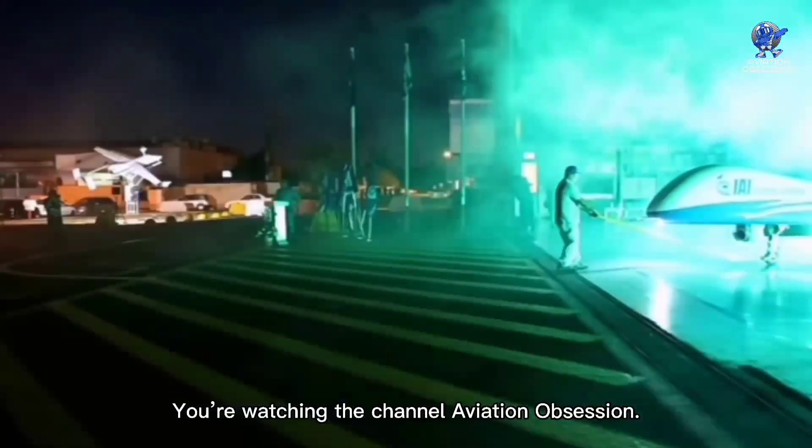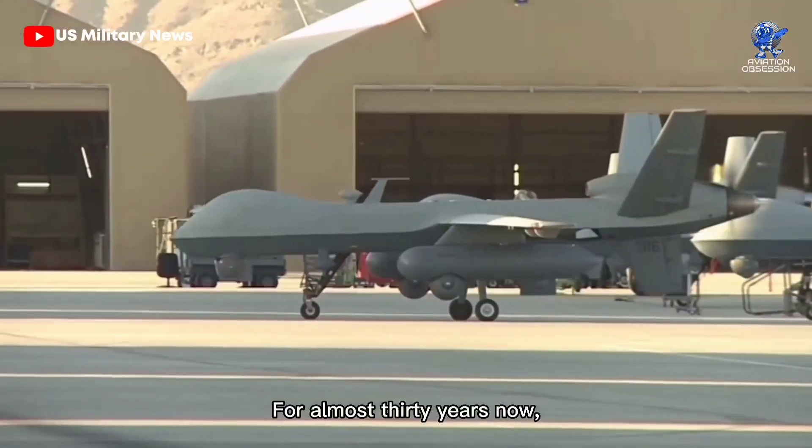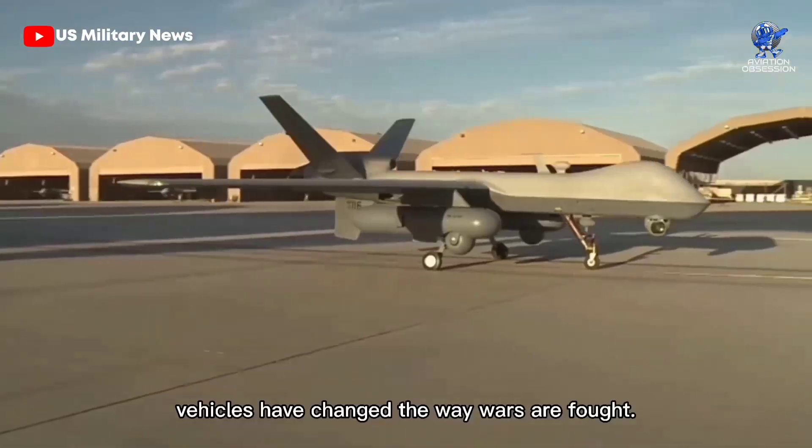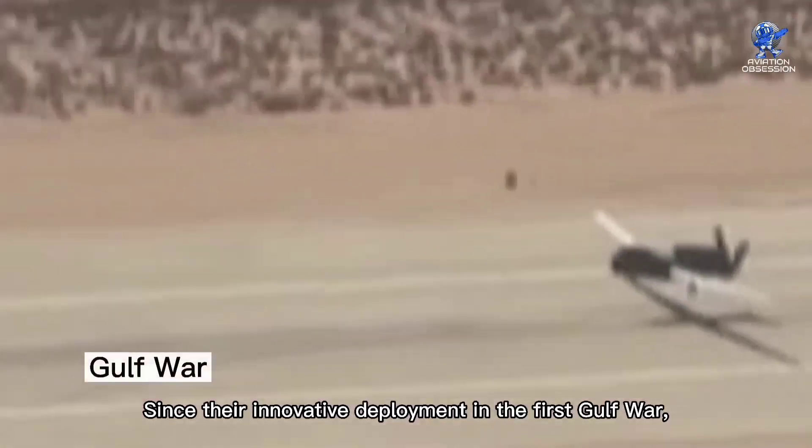Greetings, everyone. You are watching the channel Aviation Obsession. For almost 30 years now, unmanned aerial vehicles have changed the way wars are fought. Since their innovative deployment in the first Gulf War,